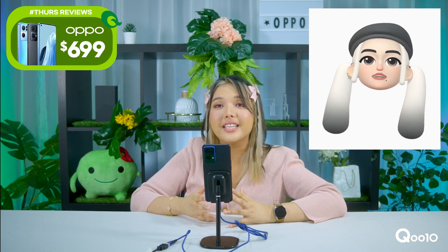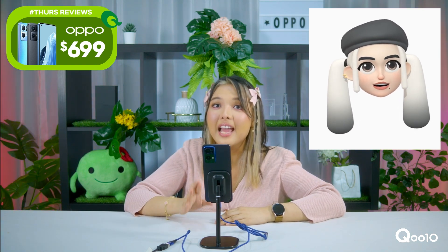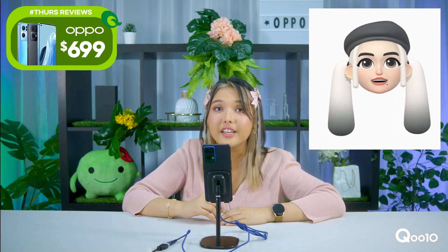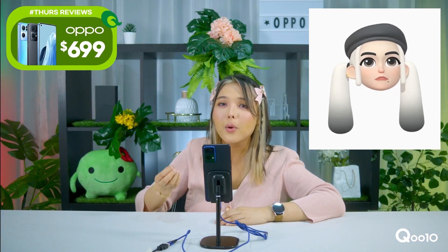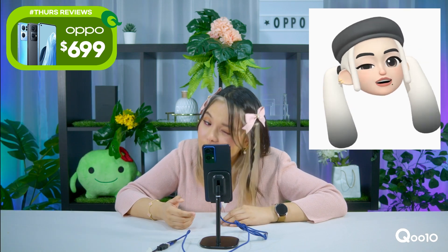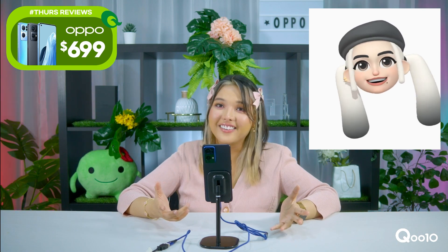It's the Oppo Reno7 Pro 5G going at $699, and you can use the Brand Avenue coupon to get $50 off. You'll be able to experience the Sony X Oppo camera collaboration sensor that I'm using right now to do this emoji thing that you guys can see.